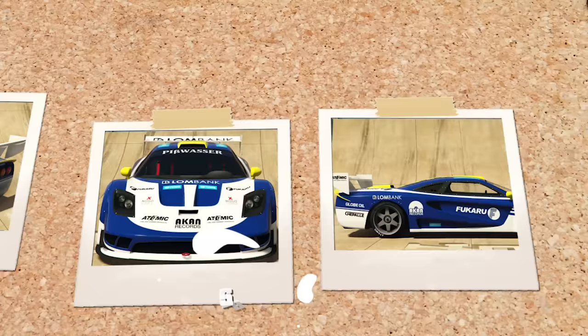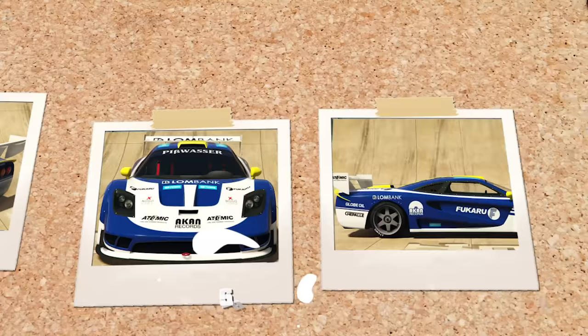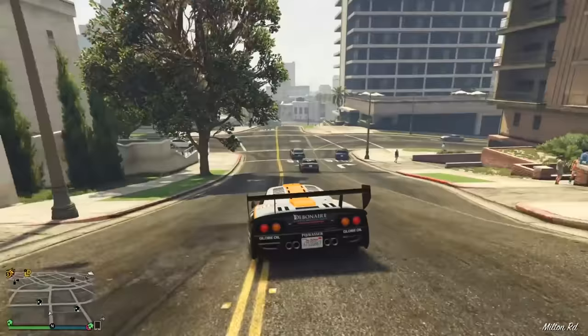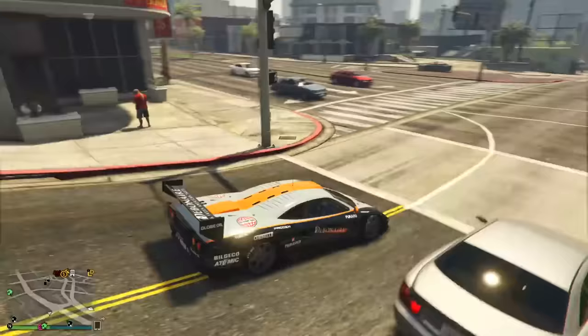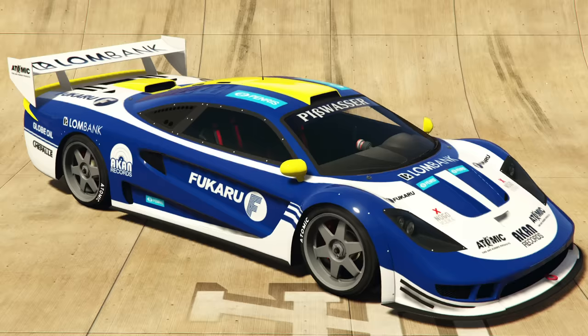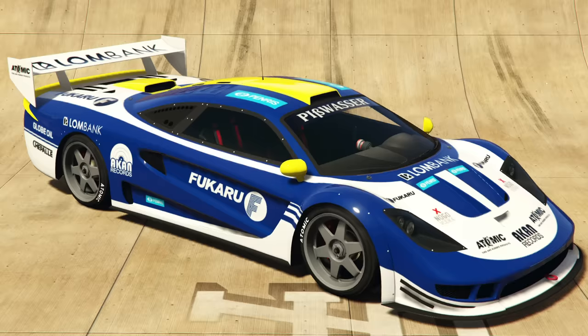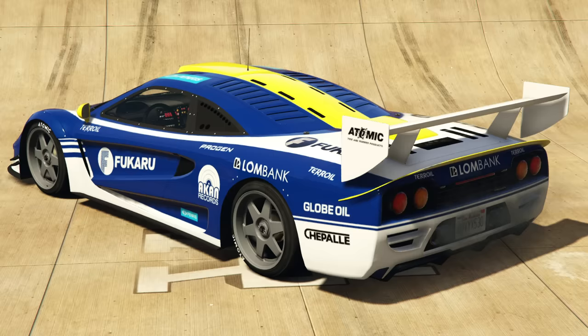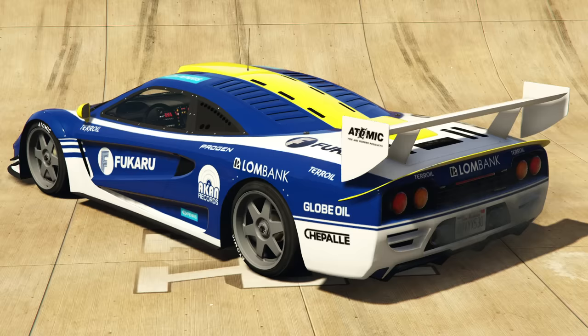Moving on to number six, we're looking at the Progen Tyrus. Fairly immediately recognizable as being influenced by the McLaren F1 from the mid-90s — the GTR long tail version — because this one definitely has a long tail, meaning the back of the car extends way past the rear wheels. A lot of things that don't really work well because of the mispositioning of the intakes on the side. Neither of them look like they relate to each other. I'm sure it doesn't have to work because it's a game car, but if you're going to design a car like this, at least make it look credible.